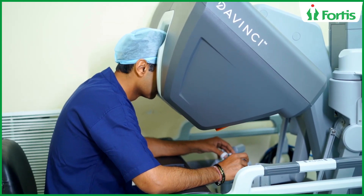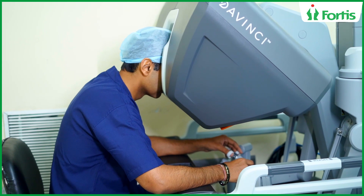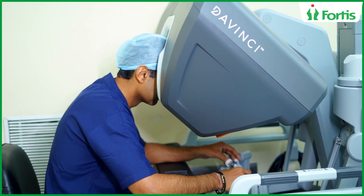Robotic surgery can now be applied to very commonly performed surgical procedures like gallstones, hernias, appendicitis, bariatric surgery, fundoplications, and a lot of GI procedures which involve surgery on the liver, pancreas, and intestines. It can even be used for robotic gynecology.